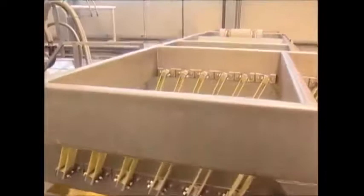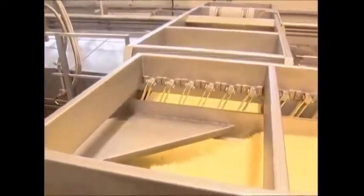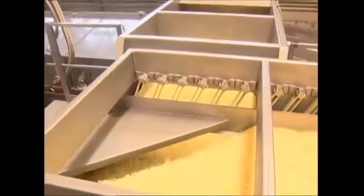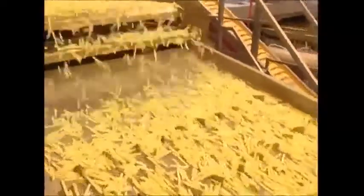But even these have no guarantee of ever seeing an oven tray — there are still some tests left to come. It's down to size yet again; any that are too small are blown away as they pass through a jet of air.